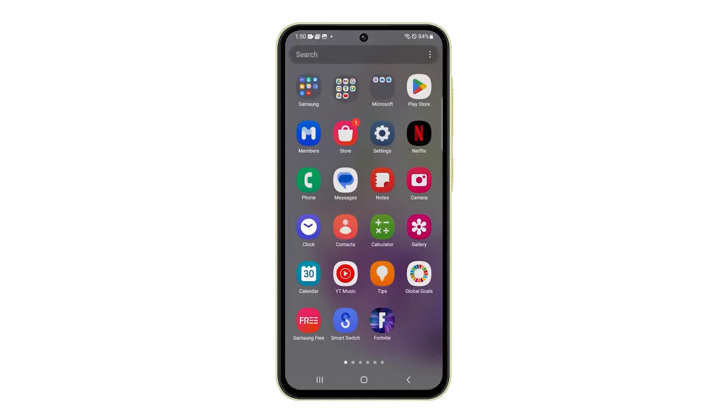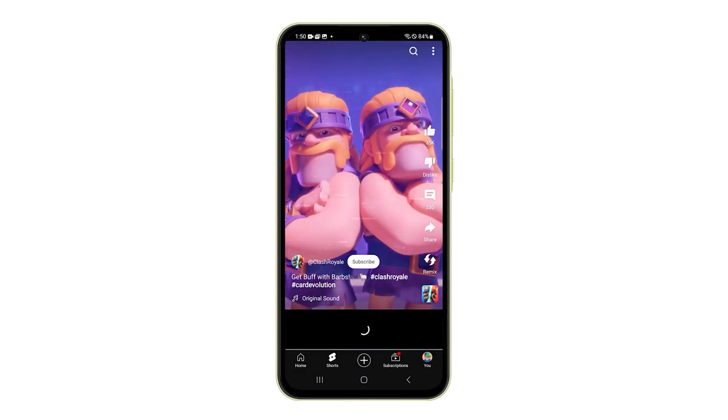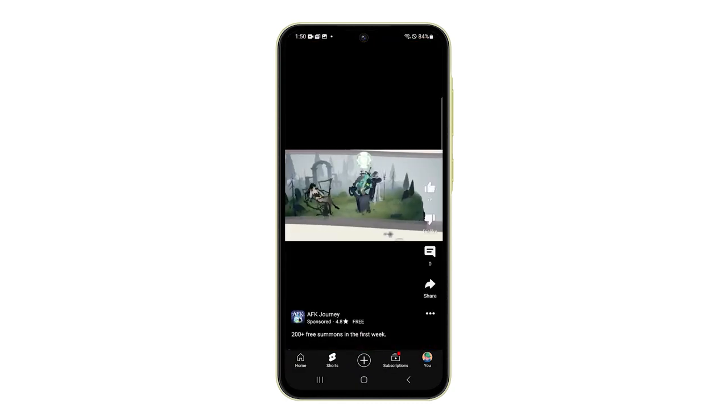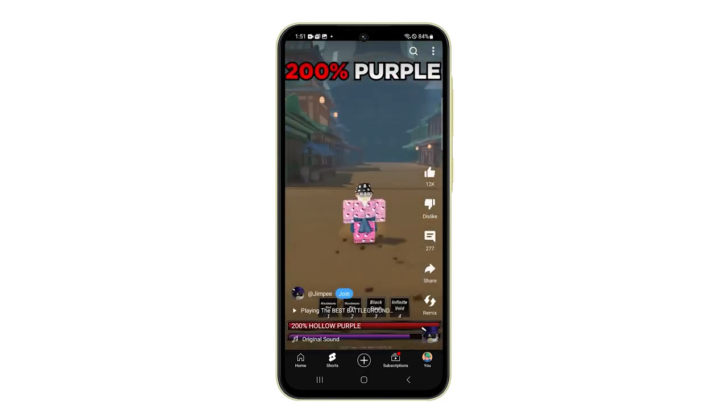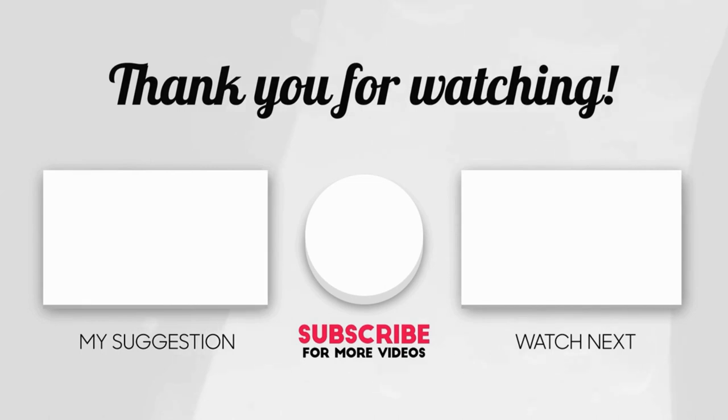If you still have Wi-Fi issues even after doing all this, then contact your internet service provider, as it can be a network problem. I hope this video can help you. Please share the love by liking the video and subscribing to my channel. Thanks for tuning in.